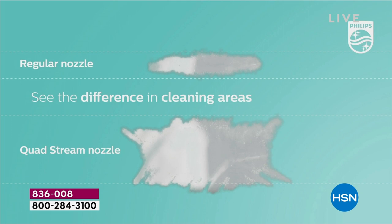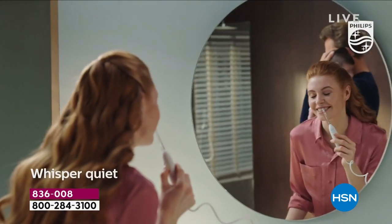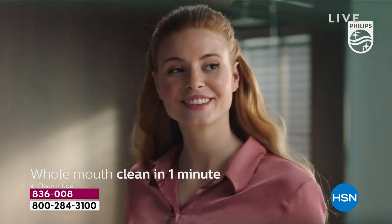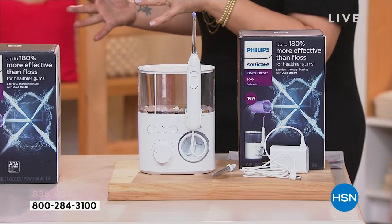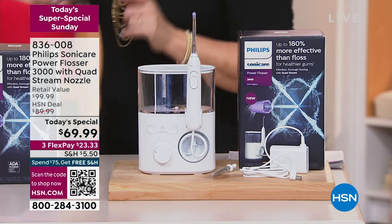It's got this quad Jetstream technology where it's power washing basically all of your teeth and even around that sensitive gum area — you've got 10 different settings. It's going to get rid of all of that food that gets lodged in there. This is 180% more effective than manual thread flossing. So say goodbye to thread floss. If you're like me and you've lied to your dentist and told them you're flossing every single day while crossing your fingers behind your back, you need this.